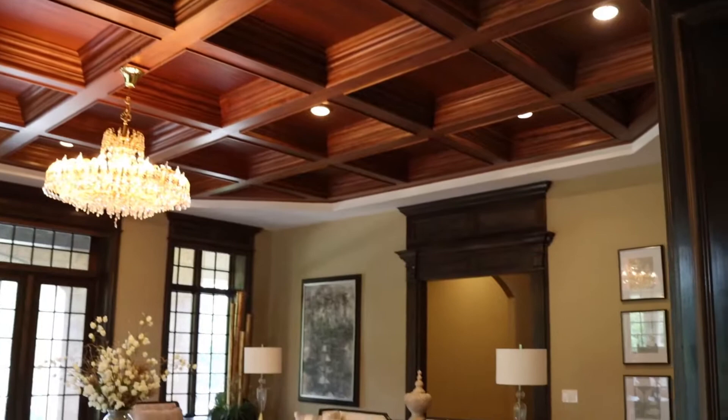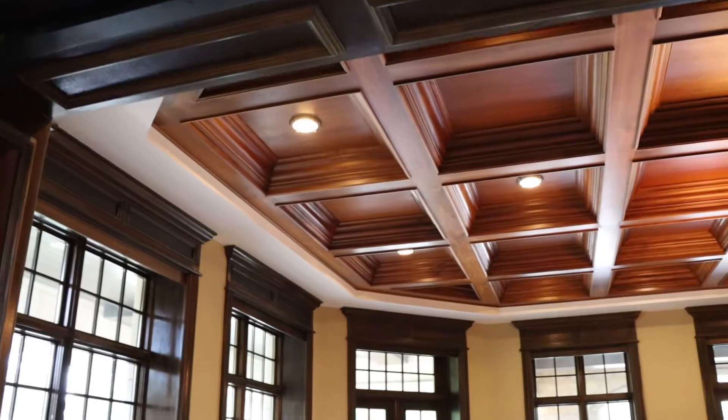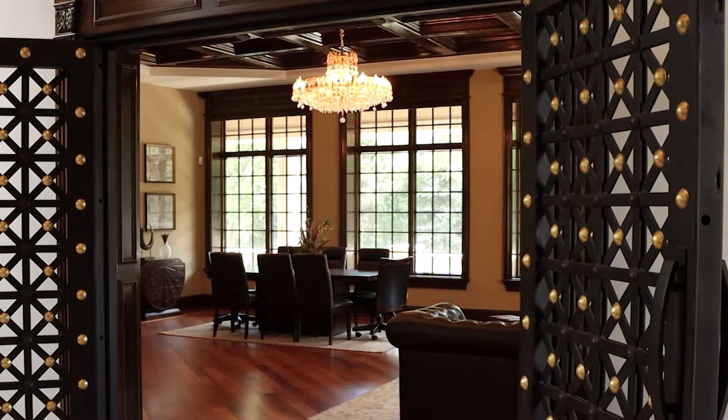You've got your formal dining space. We have some coffered ceilings here. Do we know what kind of wood this is? We don't know anything — and why is that?